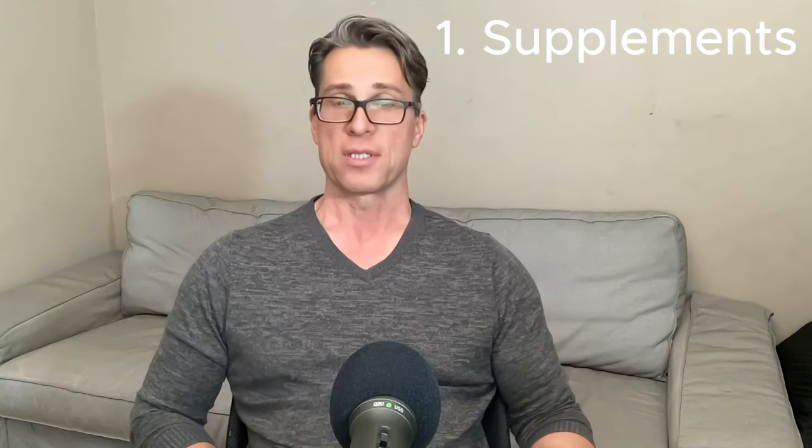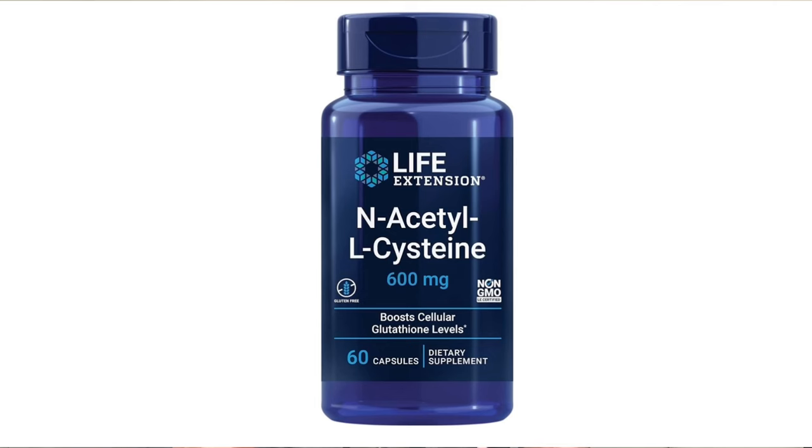Here are the six things we can do to significantly increase our levels of glutathione. Number one: supplements. N-acetylcysteine is a fantastic supplement that tremendously helps with glutathione production. The cysteine in N-acetylcysteine supplies the cysteine necessary for glutathione synthesis. There are three amino acids needed to make glutathione — cysteine, glycine, and glutamic acid — and only cysteine contains sulfur. Therefore, cysteine can be thought of as the rate-limiting step for glutathione production.